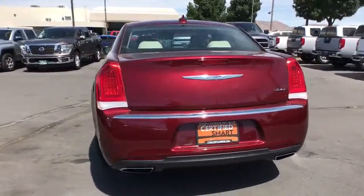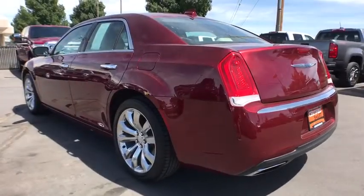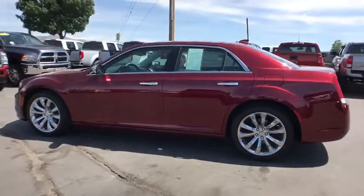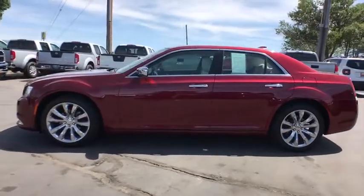Remote engine start, keyless entry, backup camera, power passenger seat, leather wrapped steering wheel, driver lumbar, adjustable steering wheel, power steering, four-wheel disc brakes.